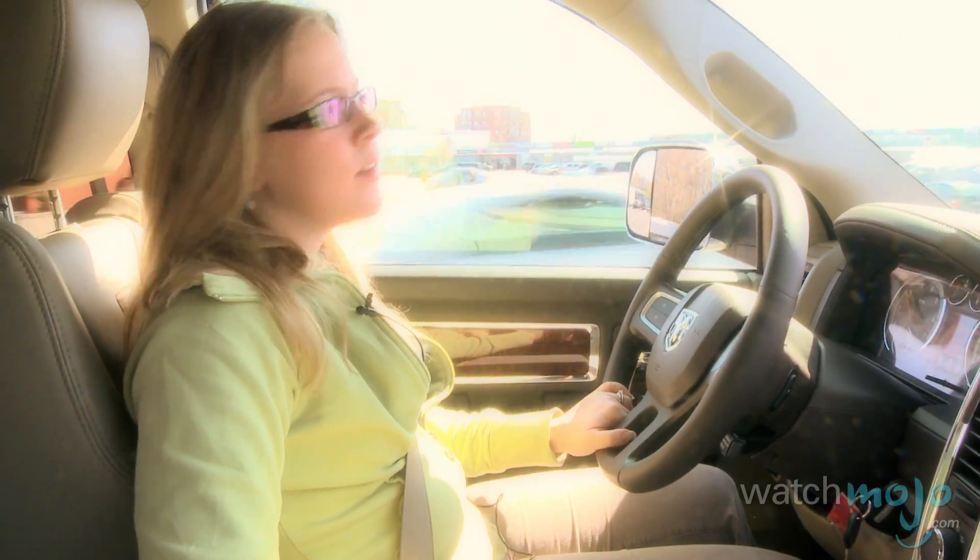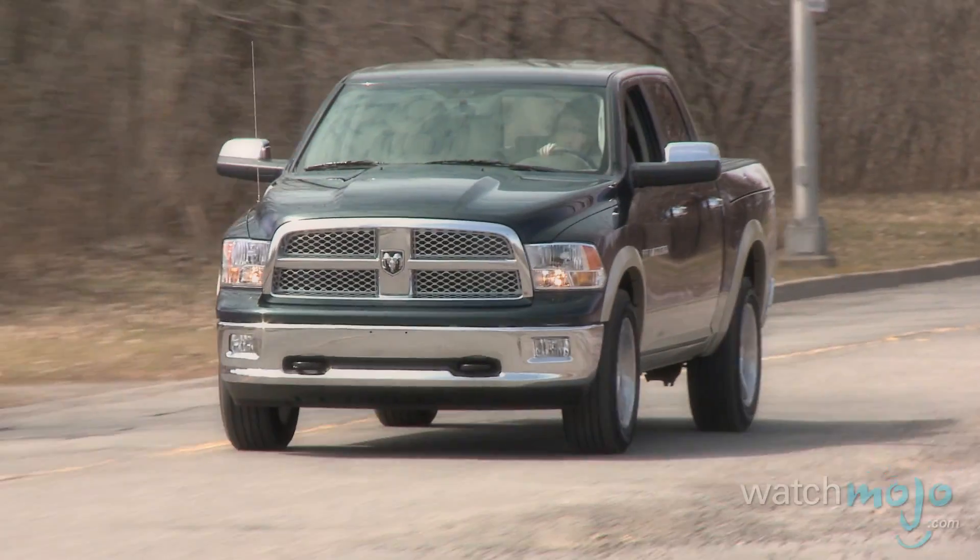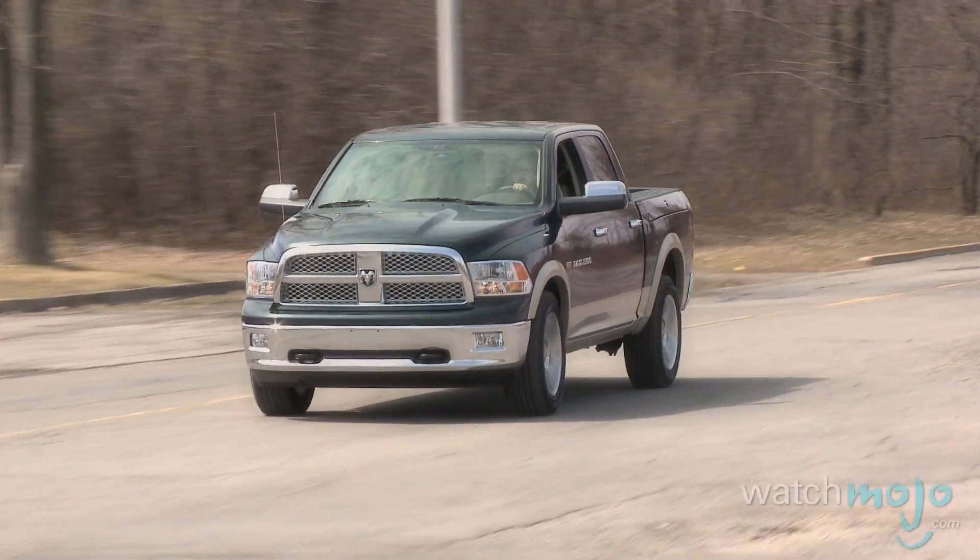This Ram has the flagship engine, a 5.7-liter V8 HEMI that pushes about 380 horsepower and about 400 pound-feet of torque. That's really good for a truck this size and it'll get the job done no matter what you're trying to do.